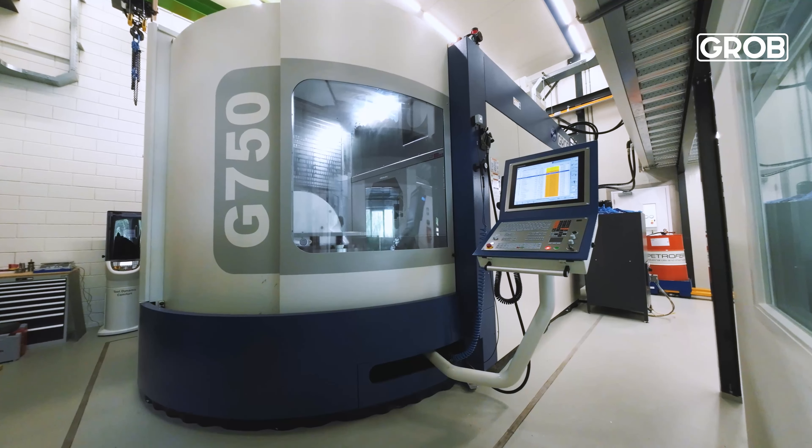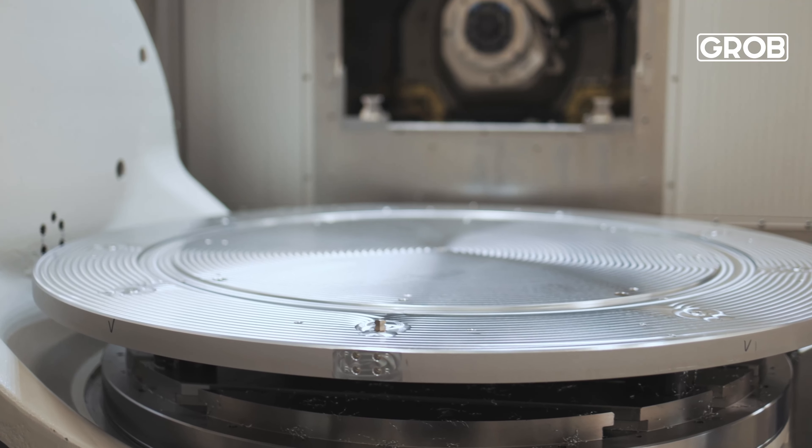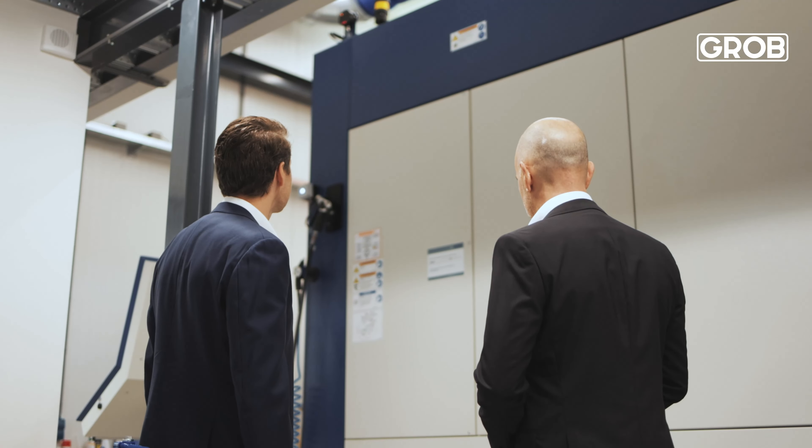One of the most important features is that the machine can actually measure the temperature of the part on the milling machine itself, which allows us to scale the toolpaths accordingly. This is really important to achieve the 10 to 20 microns over a meter distance.